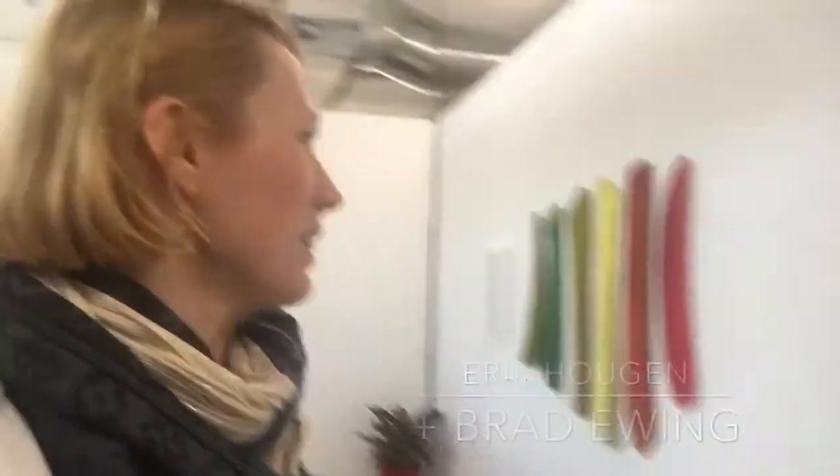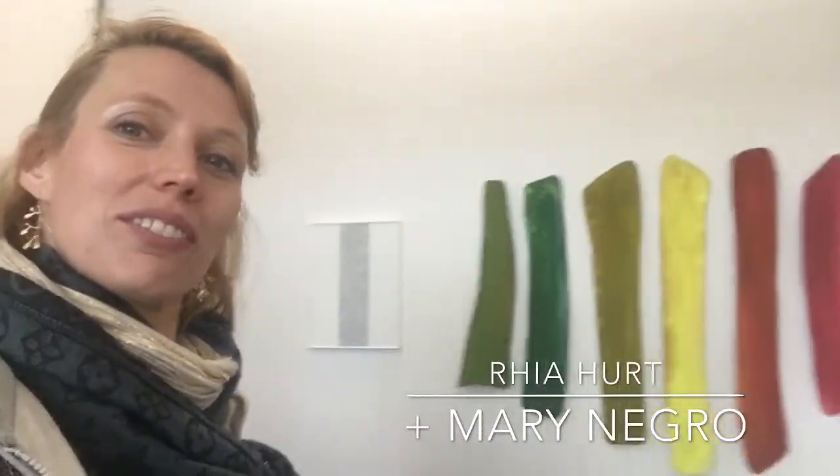Here we go. Hi Ria. Here's some work — this is Ria's and Mary Negros. Very nice. Here is the other part of the Plus One show, organized by Melissa Steiger. It's fantastic.